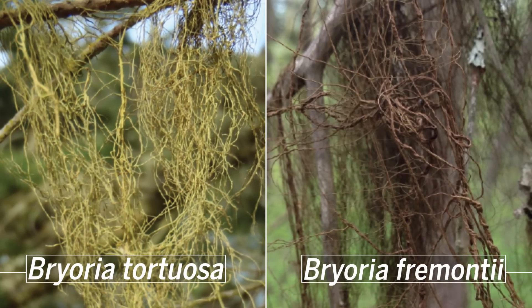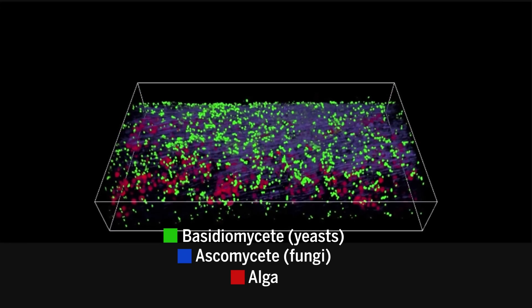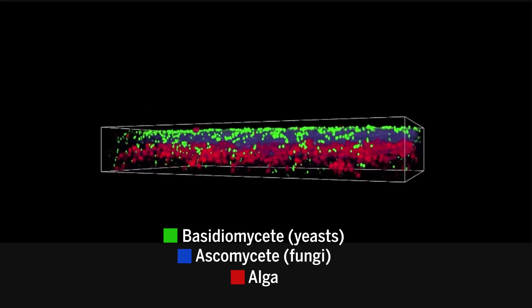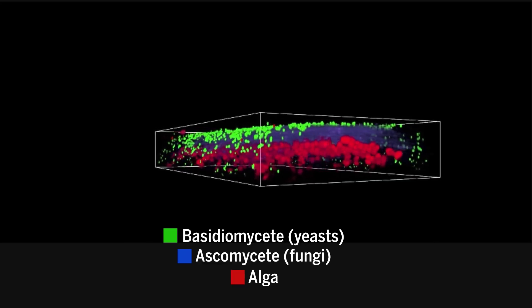To prove the yeast were really there, the researchers labeled each of the lichens' organisms with fluorescent tags. They discovered that the yeast coat the outer wall of the fungal hairs and are surrounded by toxic acidic crystals. The algae lie on the inside of the wall.